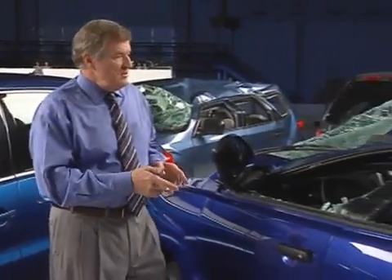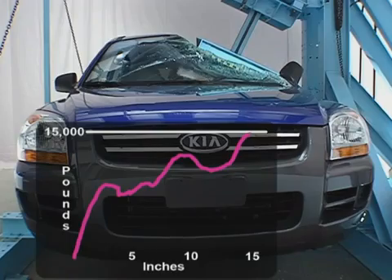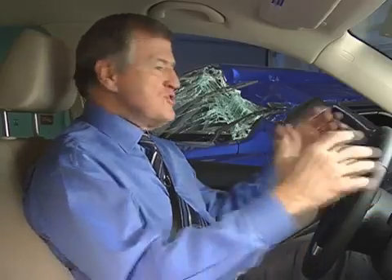By comparison, this Kia Sportage had one of the weakest roofs. With 15,000 pounds of force, its roof crushed all the way to here. The goal of our crash test is to minimize intrusion into the occupant compartment so that seat belts and airbags can do their jobs.